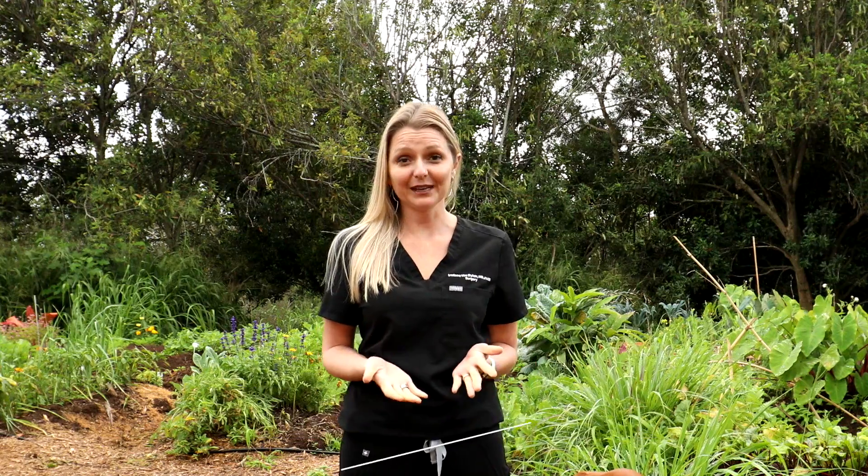Aloha everyone. I'm Irmina Van Dyken, MD from Out of the Doldrums. I'm a surgeon by trade, but my true passion is helping people just like you obtain optimum health.